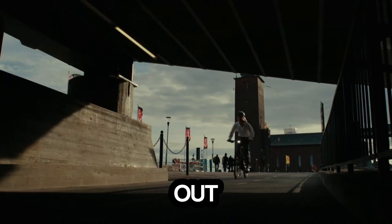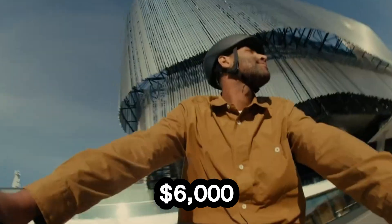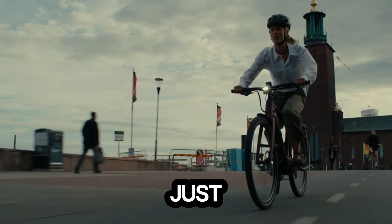Even its design stands out — sleek, minimalist, and seamlessly integrated. At $6,000, the Turbo Vato SL2 isn't just an e-bike.